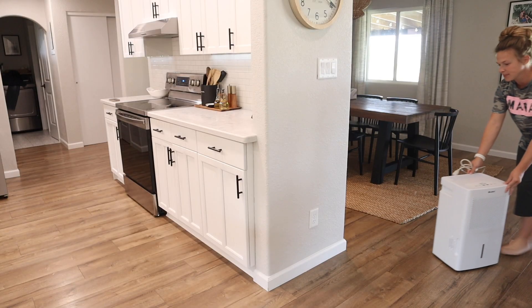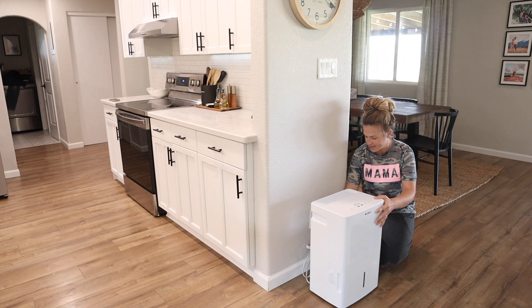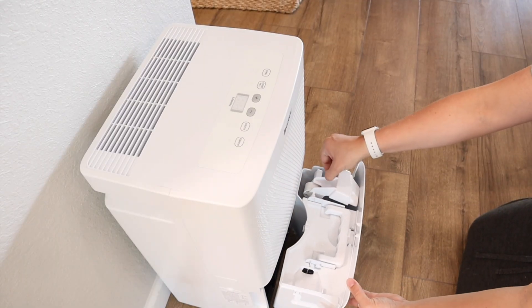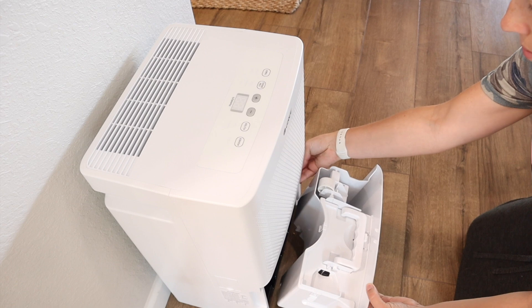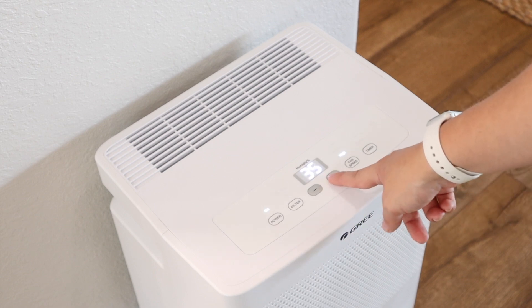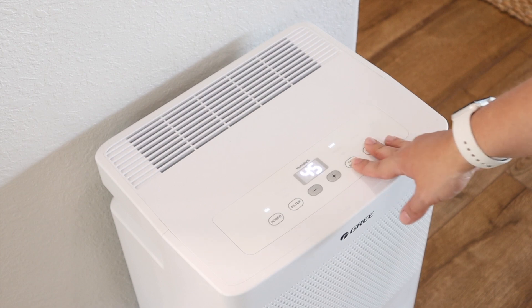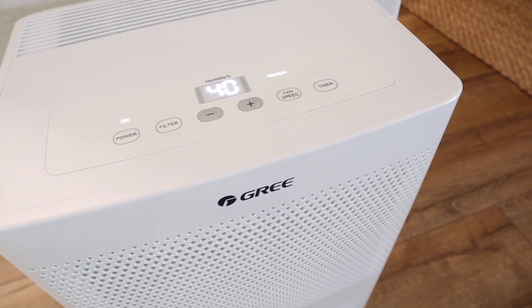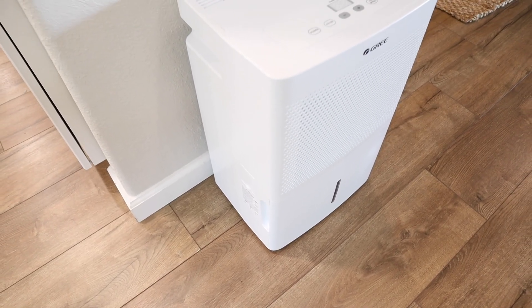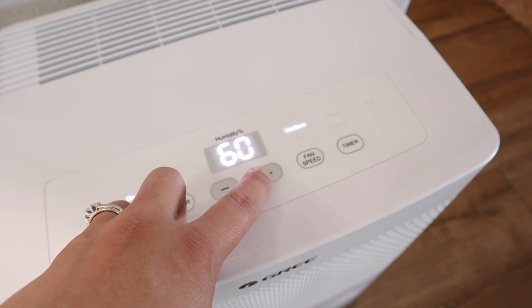Today's sponsor is Gree and I'm going to be sharing with you all about their dehumidifier. This dehumidifier can remove up to 50 pints of water every 24 hours. Lower humidity in your house allows your AC systems to work more efficiently because dry air is easier to change temperature than moist and humid air. It does have a humidity sensor so it will automatically start and stop according to the humidity in your house. It's also equipped with an auto shutoff and an auto restart, and this dehumidifier has an Energy Star rating. If you're in the market for a dehumidifier I will have the link down below, and a big thank you to Gree for sponsoring this video.